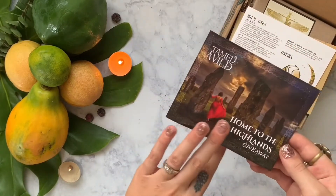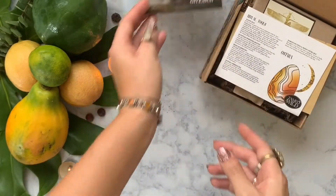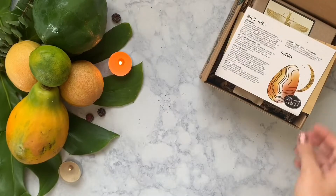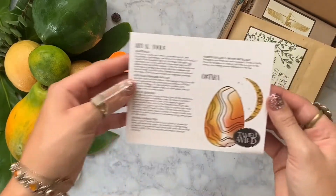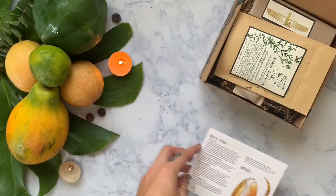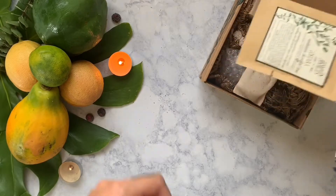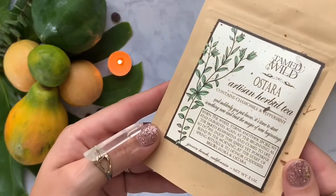In today's video we are going to be unboxing a box from Tamed Wild. This is their March box and it's all about Ostara. Here are their little info cards that come with an Ostara ritual, which I'll be sharing at the end of the video, so stick around for that. Ostara has already passed, but you can perform this ritual at any time, so it is timeless.